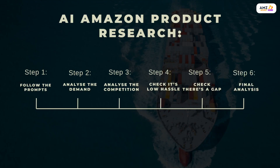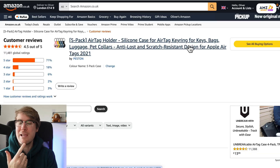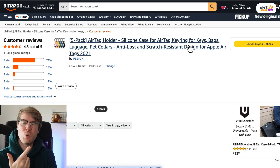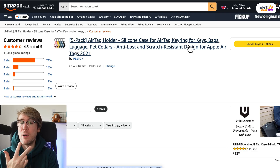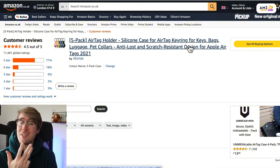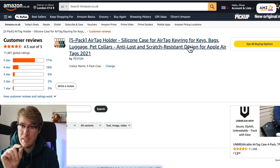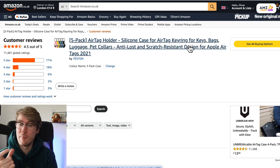So overall, this product has high demand and the competition is also quite high, but there are some opportunities. I'd probably want a lower competition product honestly. It's definitely low hassle — small and easy to ship. There is a gap in the market because the AirTag falls out, so we can make it more secure.